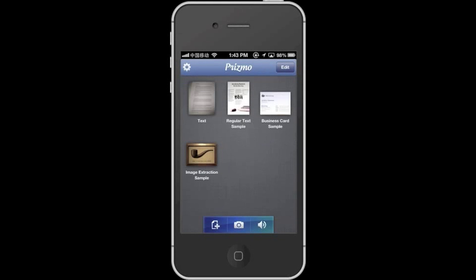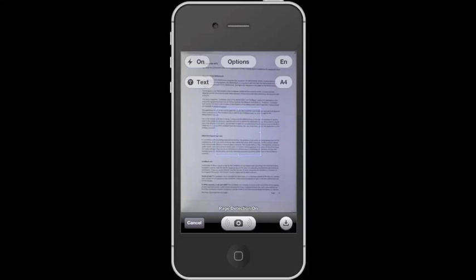Start a new document scan. You'll have the camera preview on screen. Since your document will be perfectly aligned and lit, you only need to press the scan button located in the center of the bottom of your phone's screen.